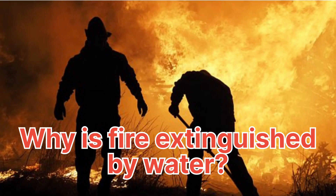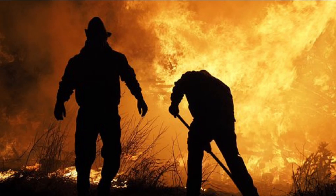Fire is extinguished by water because water can cool down the fire and remove the heat energy that is needed to sustain the combustion process. Water can also absorb the oxygen that is needed for the fire to burn.